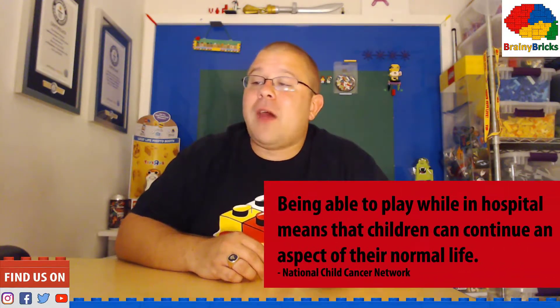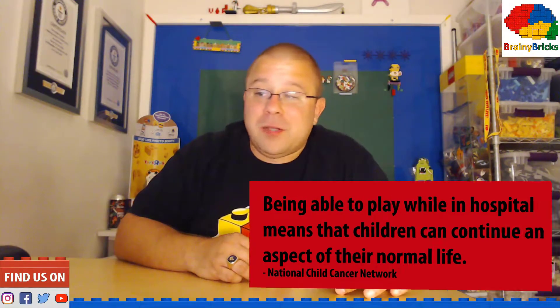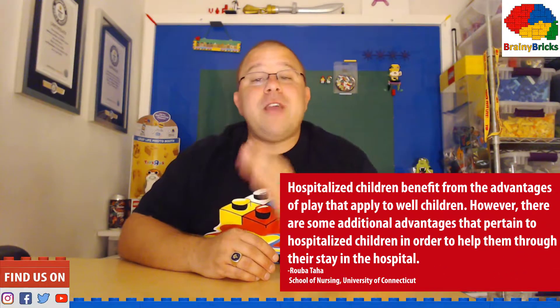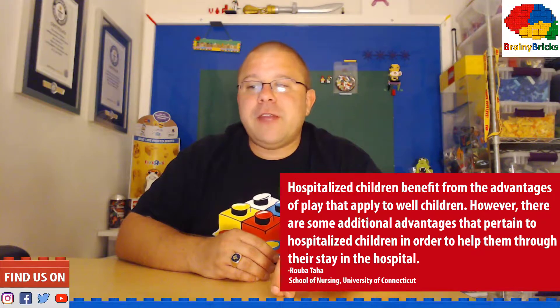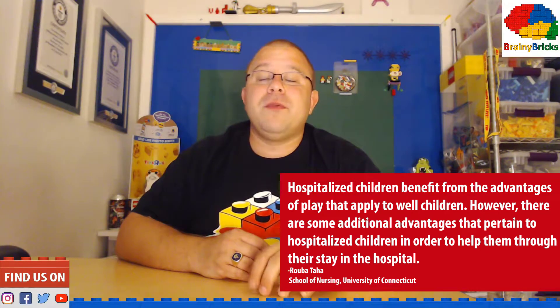The National Child Cancer Network says being able to play well in the hospital means that children can continue an aspect of their normal life. And the University of Connecticut School of Nursing says hospitalized children benefit from the advantages of play that apply to well children. However, there are some additional advantages that pertain to hospitalized children in order to help them through their stay in the hospital.